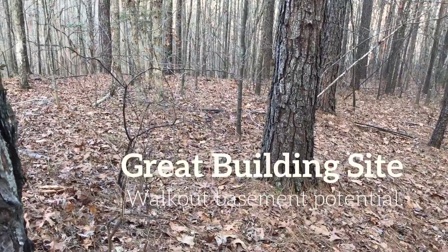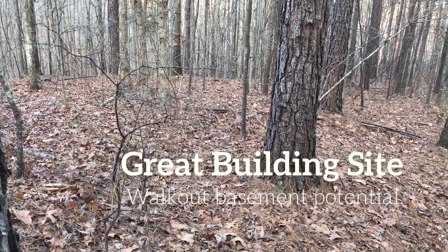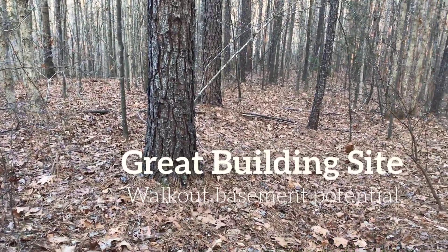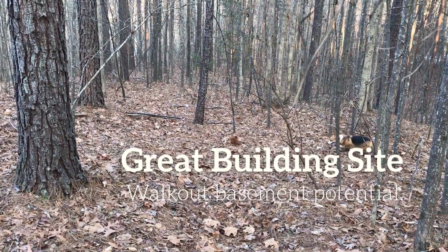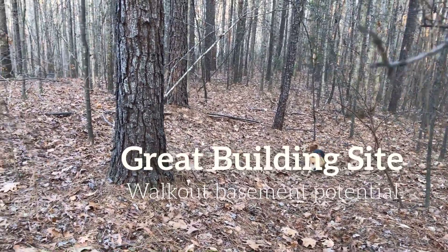Ron, we're on lot 142, Nesting Pinecourt. What would a buyer want to know about this lot? I think the characteristics of this lot that stand out is that it does have a pretty good water view, and that there's an area in what I would represent as the build site that is very conducive to a walkout basement cut.